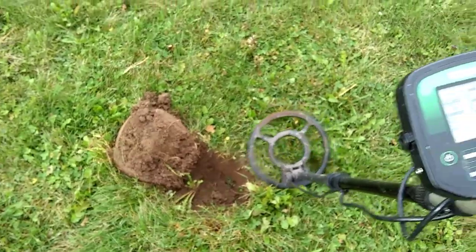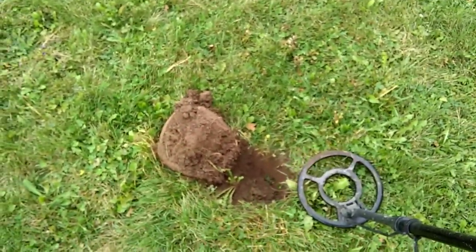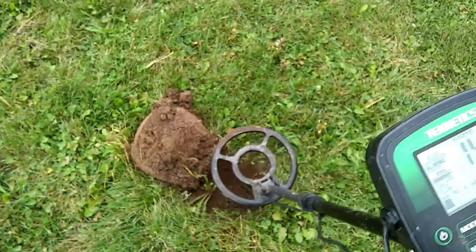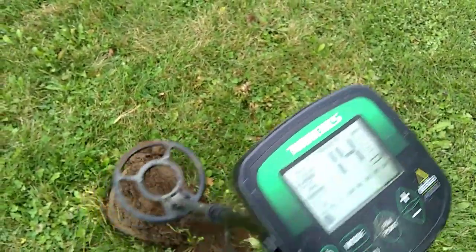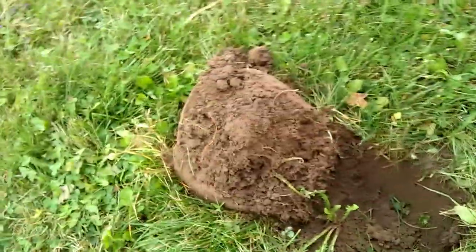Let's see what's in this hole here. If you notice, when I swung over this hole there was an 80-something sound. When I go over the plug, all of a sudden we get quite a jump — 70-something, sometimes 14. Let's go after it and see what we've got.